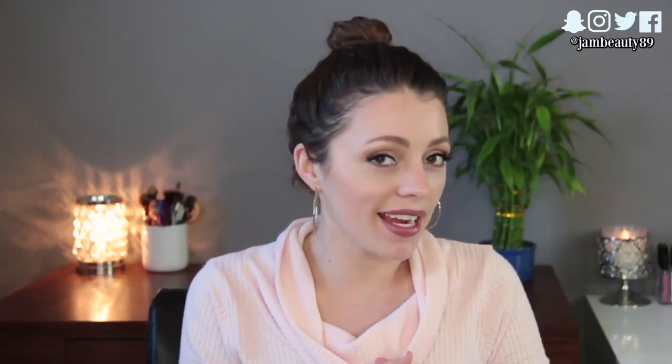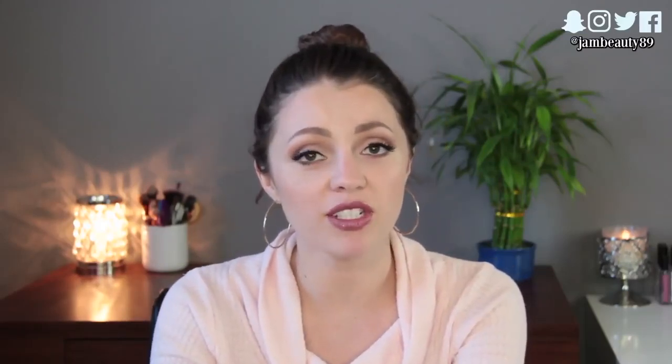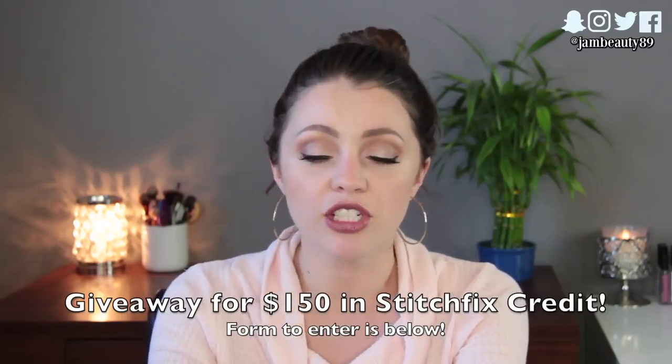Hey guys, it's Jessica and today I've got an unboxing of my Stitch Fix for this month and I actually have a giveaway. Stitch Fix was kind enough to reach out and ask if I'd be willing to do a giveaway on my channel. They're not paying me to do this video but they are offering you guys a giveaway, so I thought that was awesome since I already do these unboxings on my channel every so often.